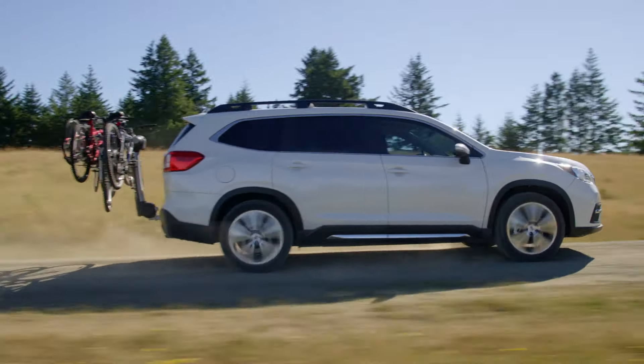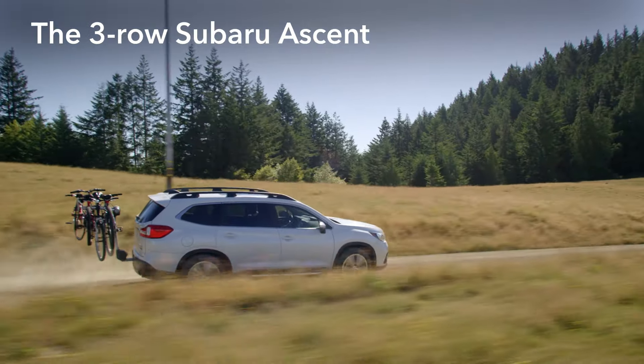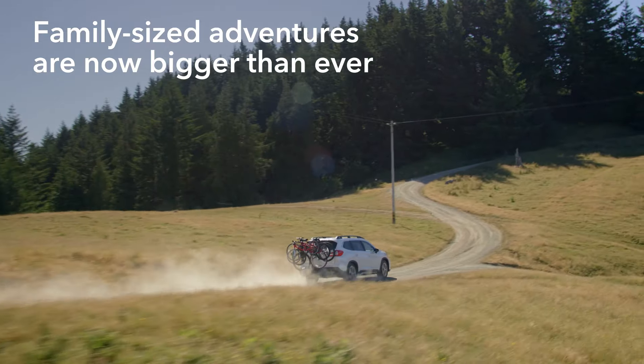Big, versatile, feature-packed, and thoroughly safeguarded, the three-row Subaru Ascent is the family-sized Subaru you've been waiting for. Family-sized adventures are now bigger than ever.